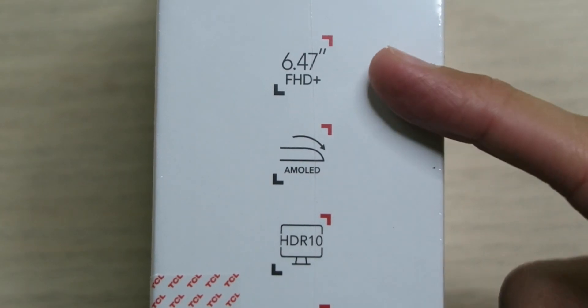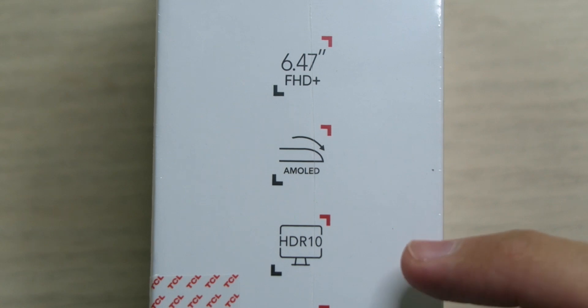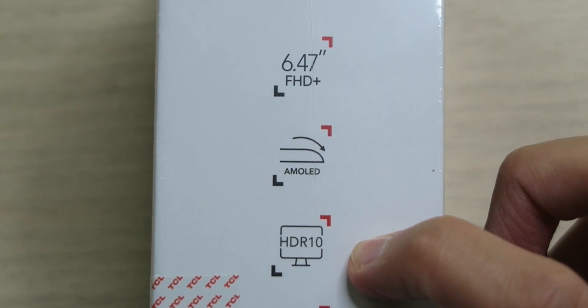As I was doing some research on this phone I was thinking: is this the new OnePlus? Can we get an affordable beast of a phone, a flagship killer? I guess we're gonna find out. We're looking at a 6.47-inch full HD+ curved AMOLED display that also supports NXT Vision as well as HDR10, which already makes it sound amazing.